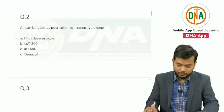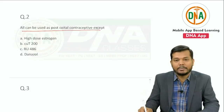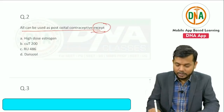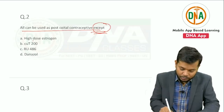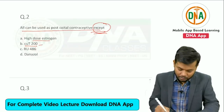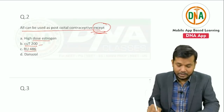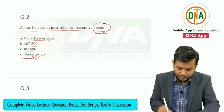Question number two: all can be used as post-coital contraceptive except. The question was 'except.' We use Hydros, we use Copper T (that is intrauterine device), we use RU486. Danazole will be the answer — it is not used as a post-coital contraceptive.